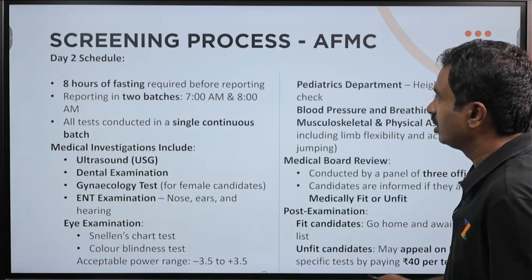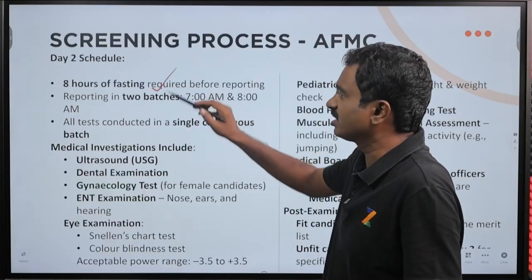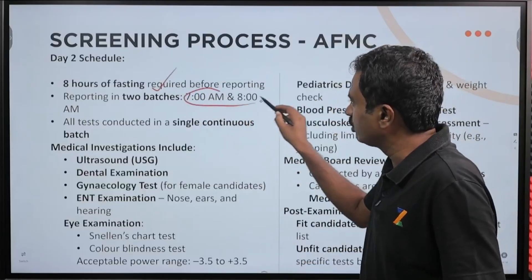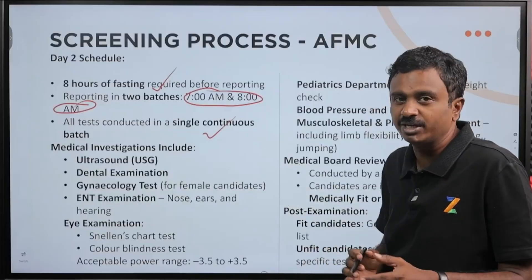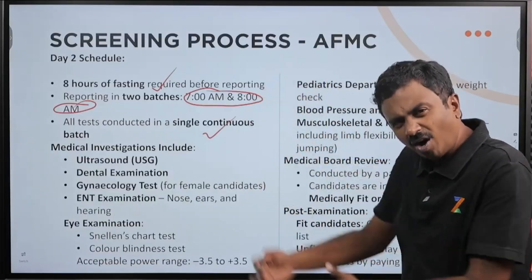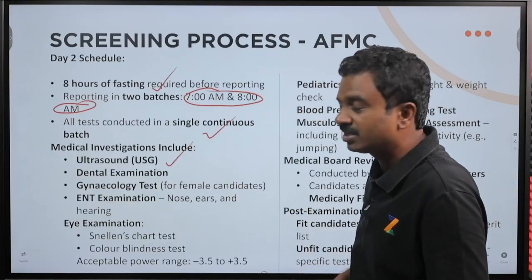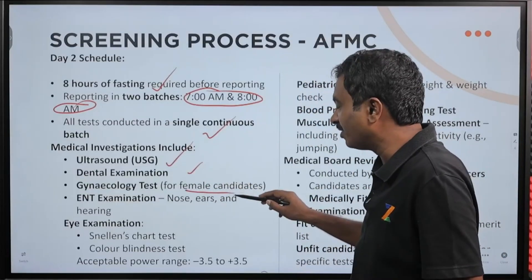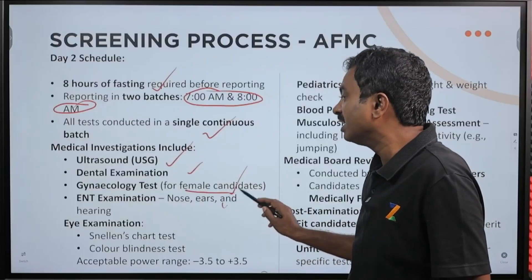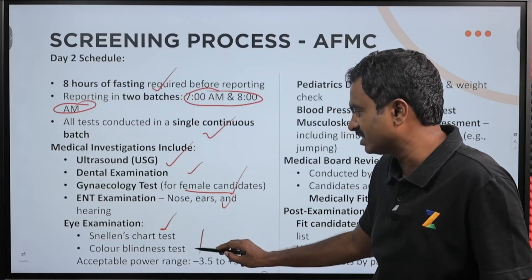On day 2, 8 hours of fasting is required. Again reporting in 2 batches — 7 a.m. and 8 a.m. All tests are conducted in a single continuous batch; one batch goes in and one by one they will conduct the test. Medical investigations include ultrasound, dental examination. For female candidates, there are gynecology tests, ENT examination, and eye examination — these are the basic tests.